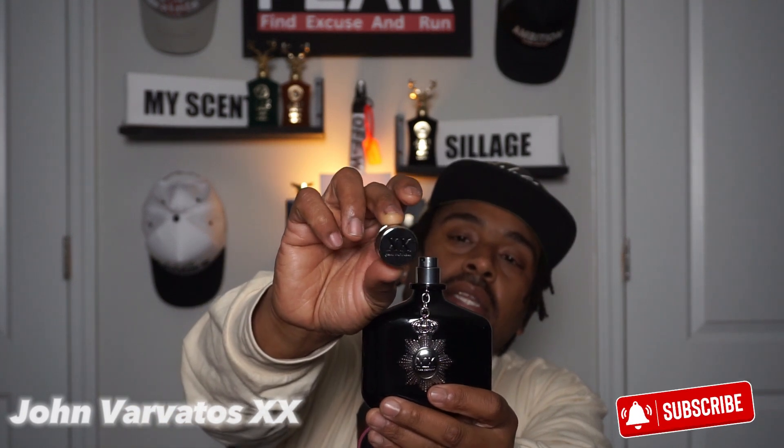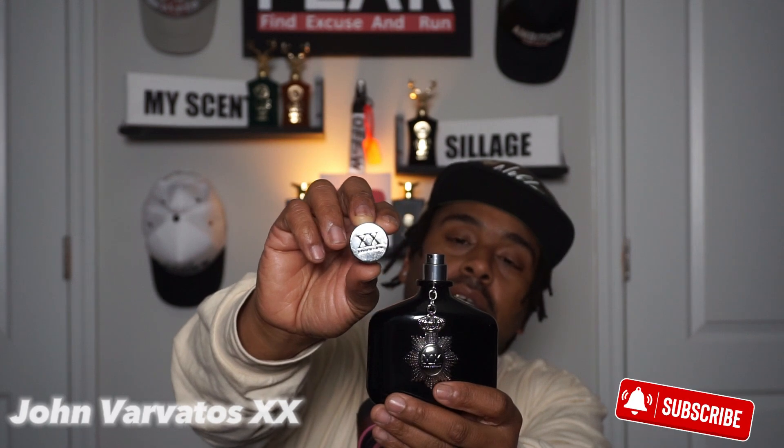Today we'll be doing a review and short discussion on the fragrance from the house of John Varvatos — John Varvatos Double X. This is 125ml, 4.2 ounces, and it's an EDT. Nice solid bottle, got a charm on the front. The cap is solid, but I still don't suggest holding it by the cap. There's a logo on top of the cap with the Double X branding. The atomizer is okay.